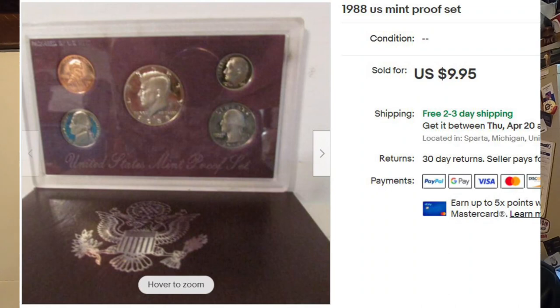Next I sold a clad proof set. I've been a coin collector since I was eight years old — clad proof sets don't sell very well, took two or three years. If you're going to source coins to resell or collect, I recommend silver ones from 1964 and older — you can flip those much faster than clad coins. I paid about two bucks for this proof set a long time ago and it finally sold.